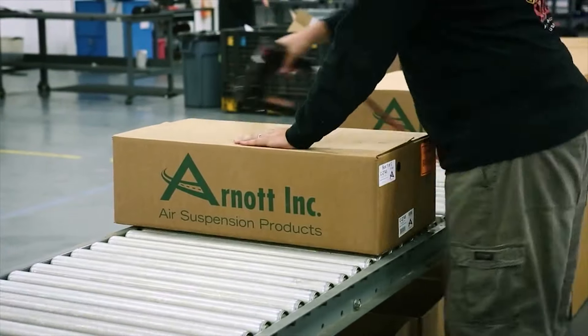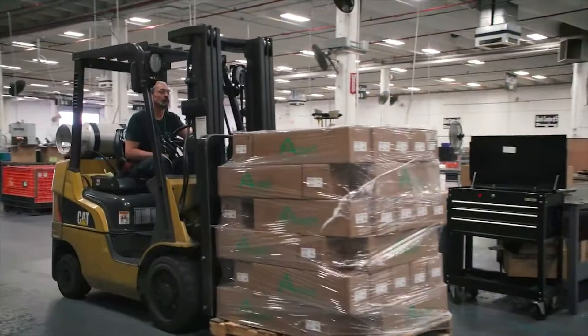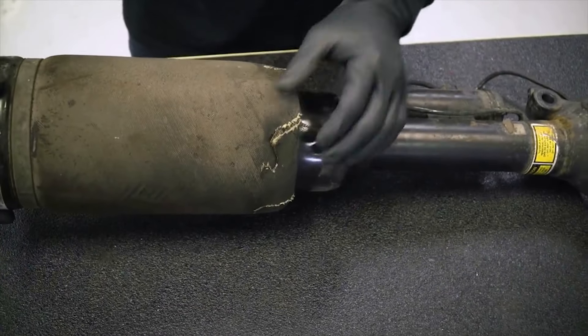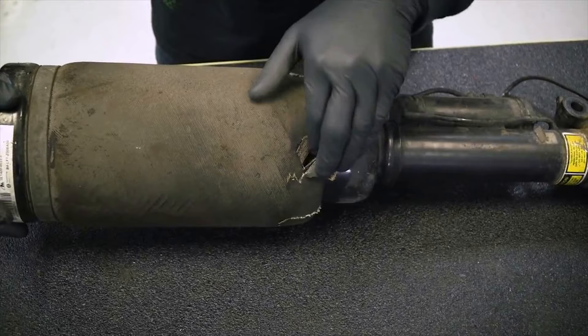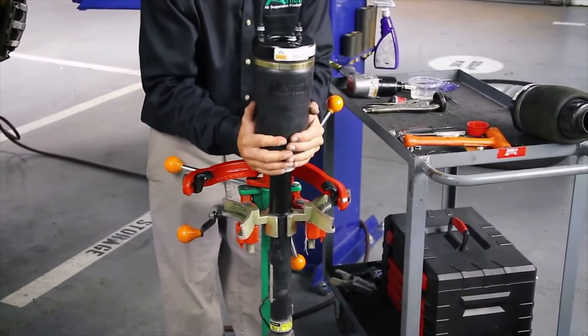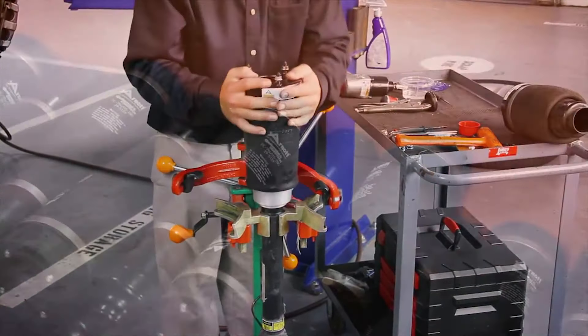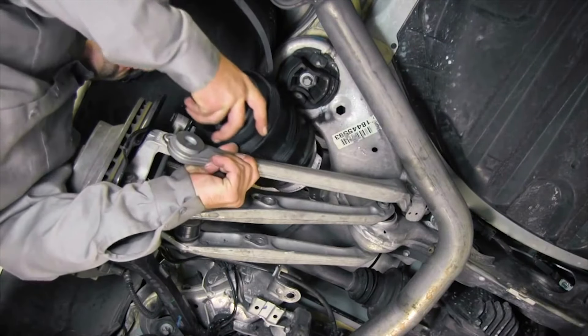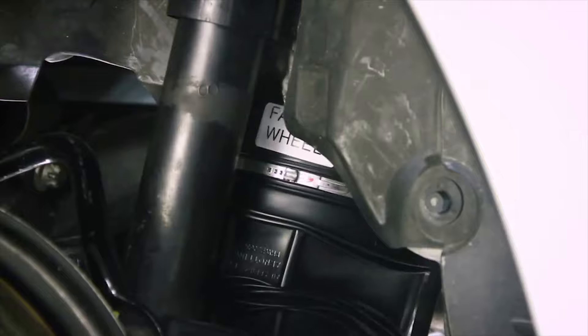R-naught has been the trusted alternative to high-cost dealer prices since 1989. Most air suspension problems are due to a leaking air spring. R-naught offers brand-new replacement air springs that are built with brand-name multiply air bladders and are not only engineered to last longer but are often easier to install.